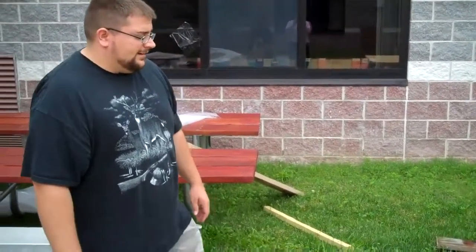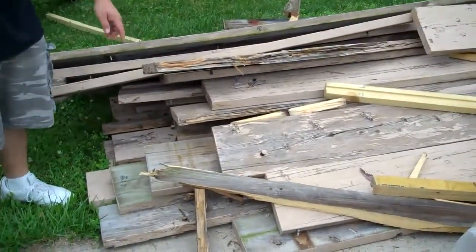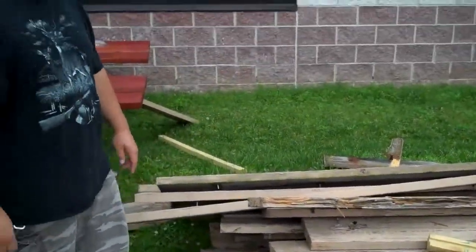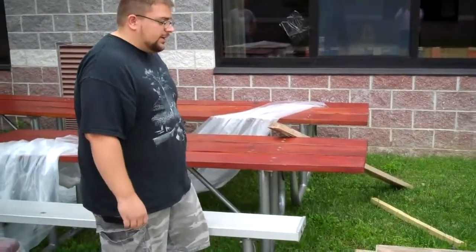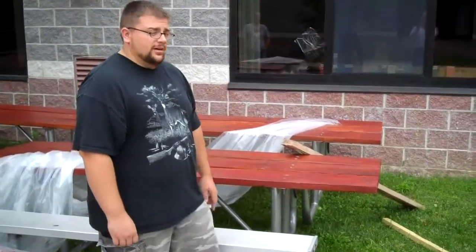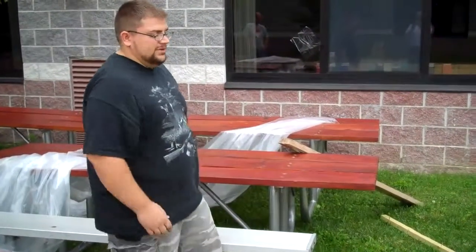Tell me what Home Depot has been doing about these picnic tables. Well, this is the old wood that was on them and as you can see they're kind of chewed up and beat up — pretty much termite food. And this is the new wood that they put on, so the kids can come out and have lunch out here now. Of course they weren't able to for years, because who wants to sit at that?